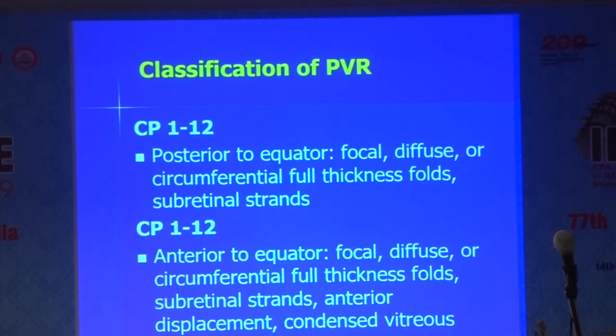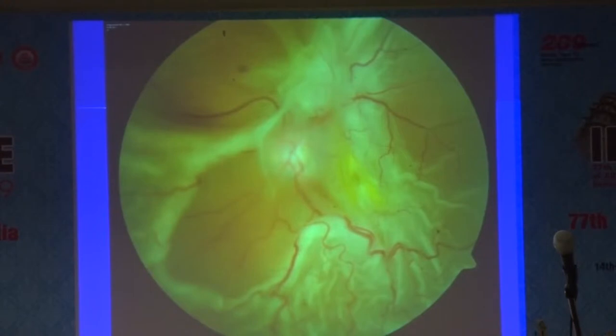The revised classification adds a Grade C that distinguishes posterior to the equator from anterior to the equator, specifying whether it is focal, diffuse, or circumferential full-thickness folds, or sub-retinal strands. Most of the time we may not be using it, but at times it becomes important because we need to go with a particular surgical plan. Here you can see how much PVR has developed after surgery — most of this retina looks puckered all around.